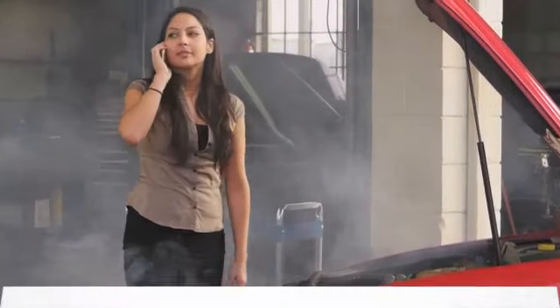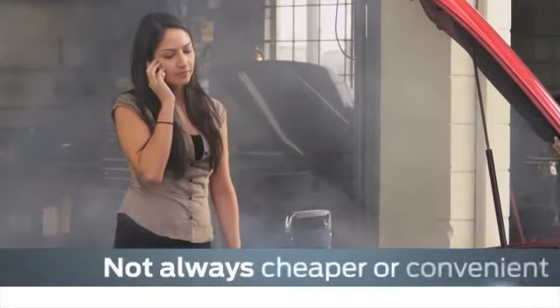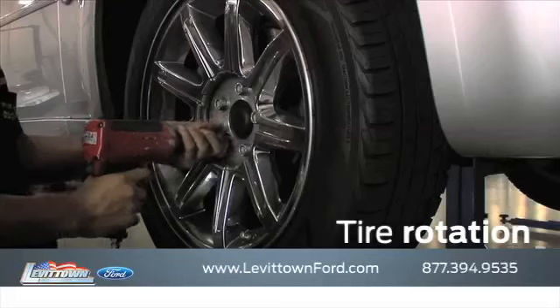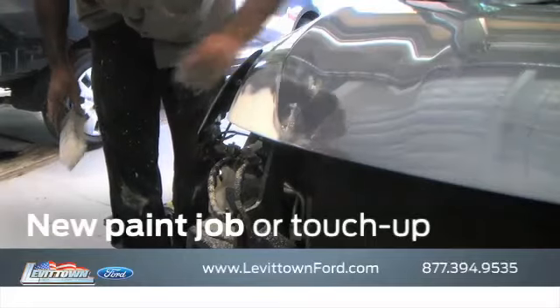Bringing your car to a local shop for service is not always cheaper or convenient. Whether you need an oil change, tire rotation, a new paint job or touch-up,